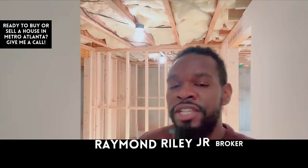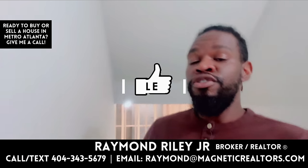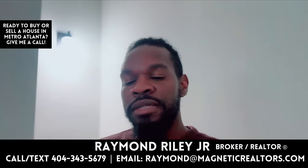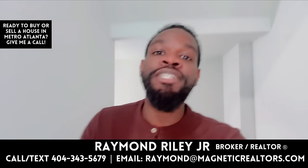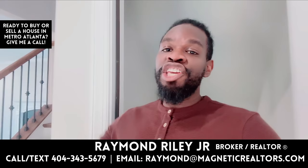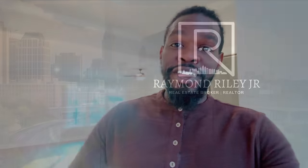If you haven't subscribed to the channel, go ahead and hit the subscribe button — more videos just like this coming up. YouTube notifies you when you're a subscriber, and there's no cost to subscribe. Help me get to 20,000 subscribers by the end of February. Thank you for watching, and I'll see you on the next one. If you need me, give me a call!